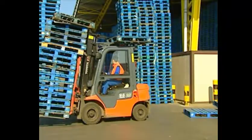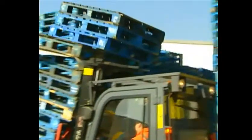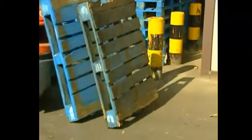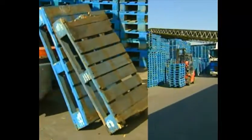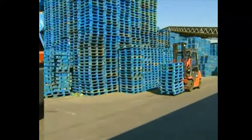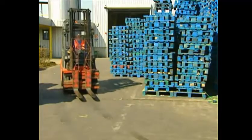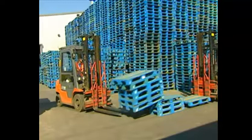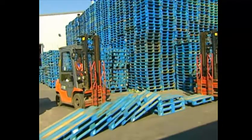Never stack pallets higher than the mast profile — you run the risk that they'll fall, especially if you need to make an emergency stop. Always drive carefully when you're carrying a load; pallets can fall when you're driving forwards and must suddenly stop.